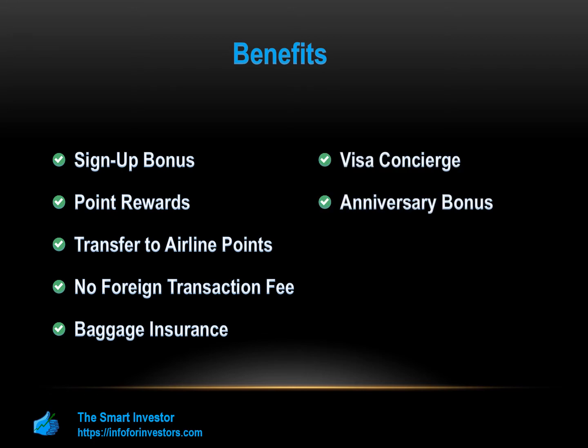Anniversary Bonus: Marriott Bonvoy Boundless Card holders get one free night's stay on the anniversary of the credit card, which is about a 35,000 point reward. This expires after a year.